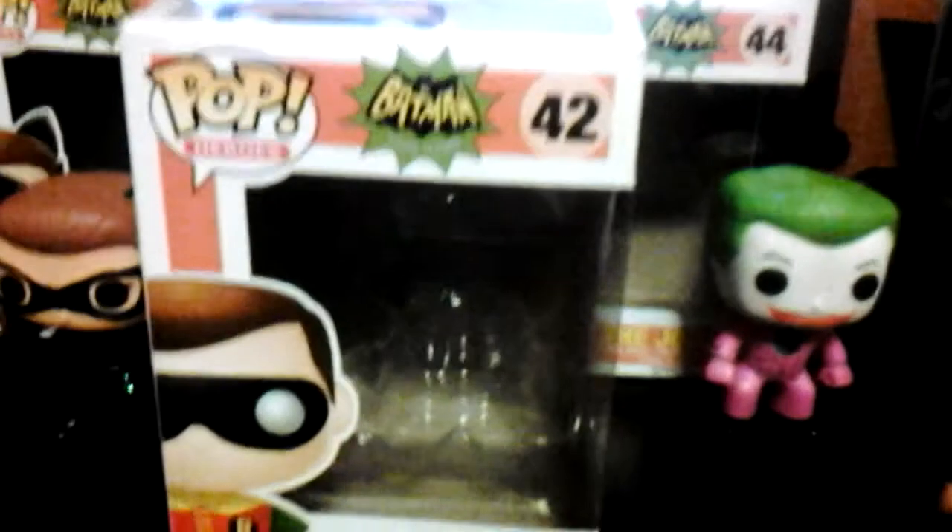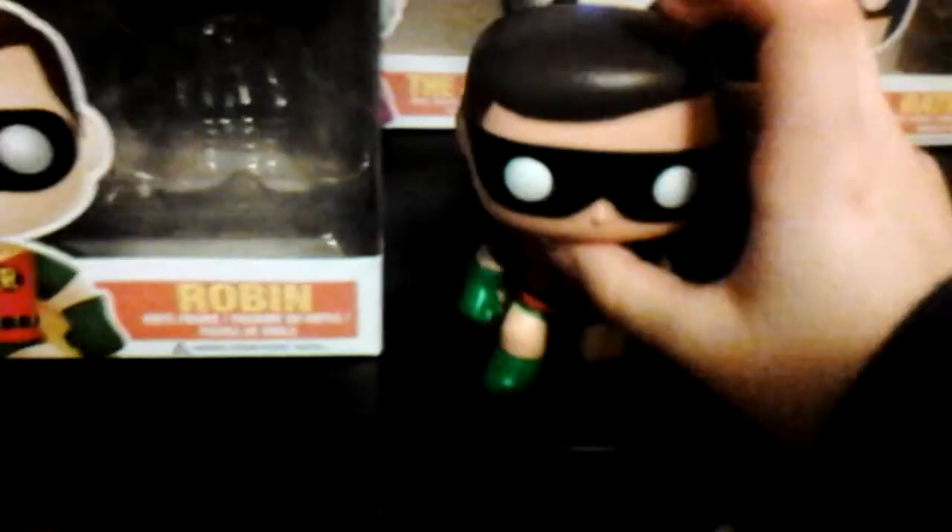I'll be taking over, because Robin is personally my favorite. Robin is pretty basic as well. He's number 42 in the Pop Heroes collection. He has the Robin logo, just a black circle with an orange or yellow R on it. He has a red Robin Hood-like shirt and a black belt with a golden thing. He has brown hair, a black mask, and white circles for eyes. And green gloves.